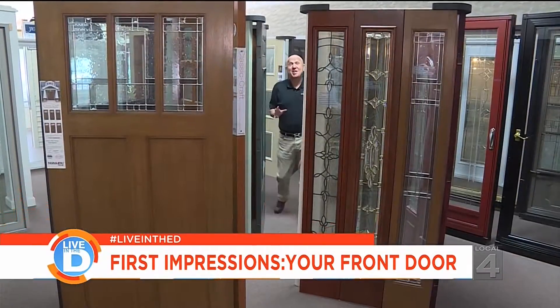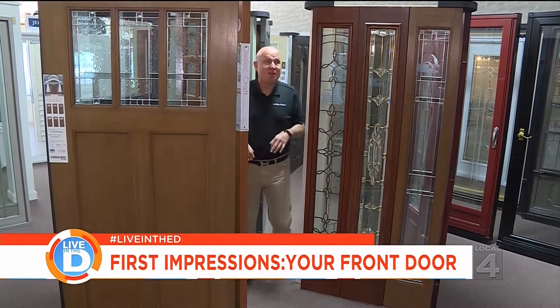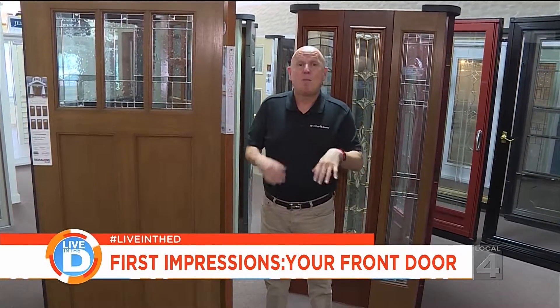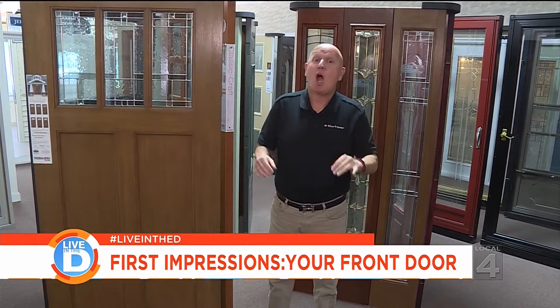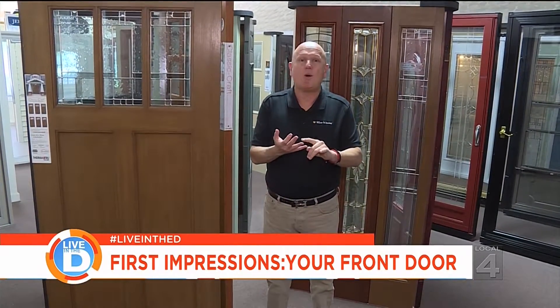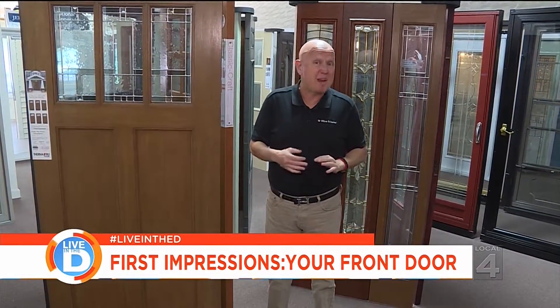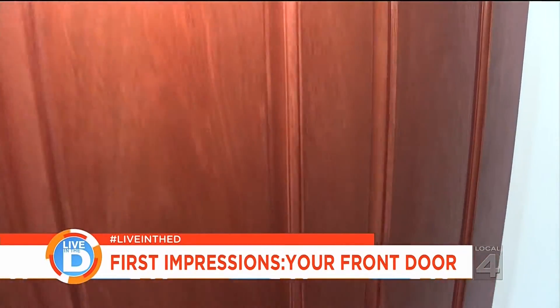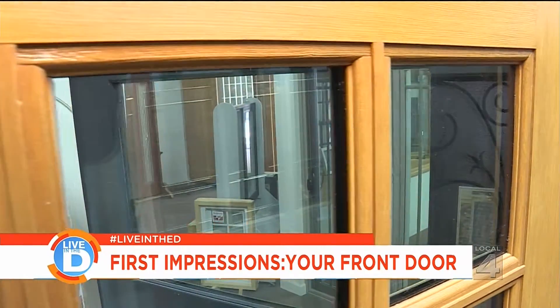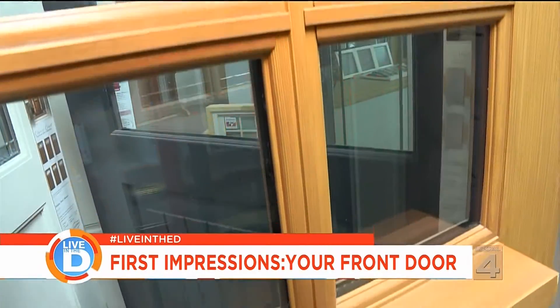There are literally hundreds of doors to choose from. Nearly all of them are either flush or panel. Today's most popular doors are made of fiberglass — because fiberglass won't rust, it won't dent, and it's pretty much maintenance free. Flush doors are flat and smooth on both sides, while panel doors have rectangular recesses framed by horizontal rails and vertical stiles.